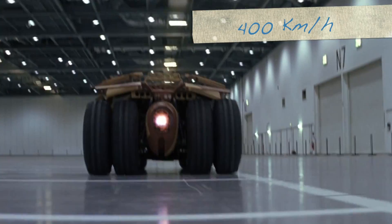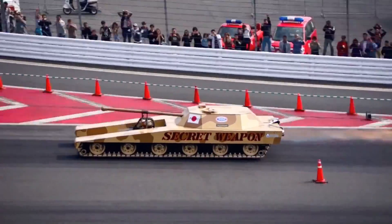But in the Batman universe, it's supposed to reach up to speeds of about 400 kilometers per hour. If only there were a way to attach a jet engine to the vehicle, just like they did in the movies — oh wait, we totally do that to cars all the time.